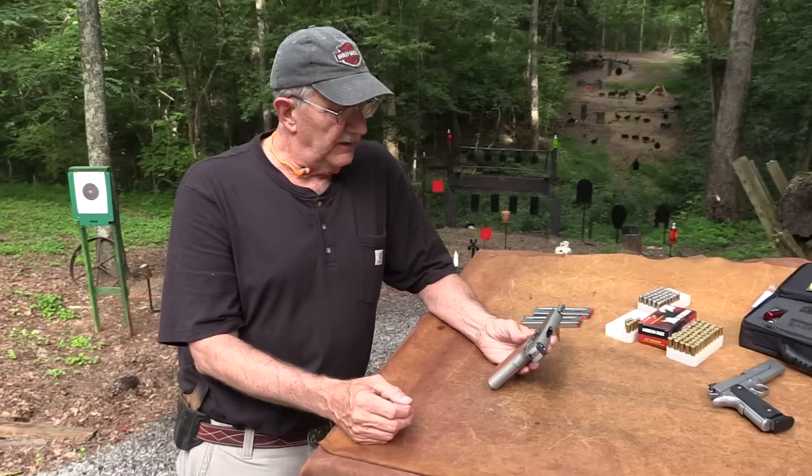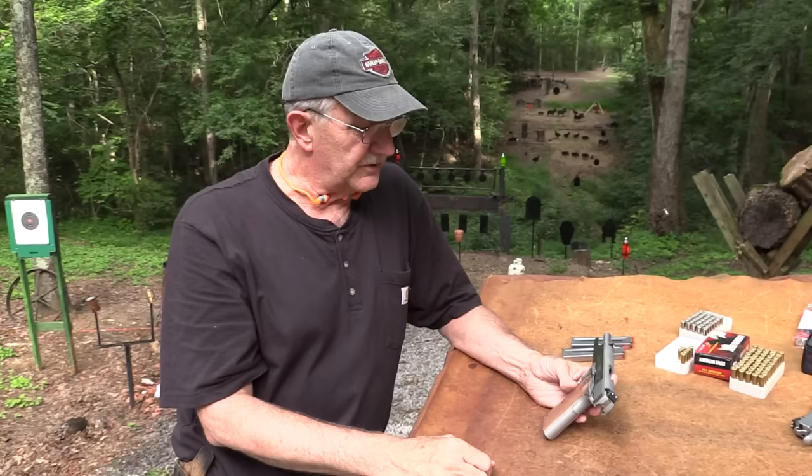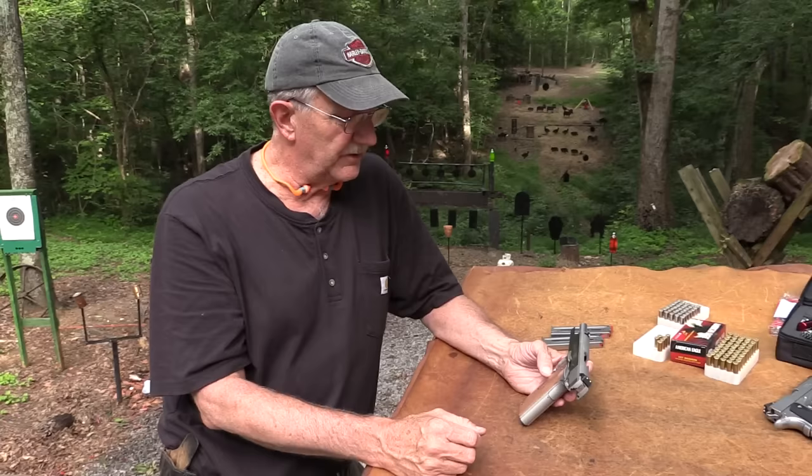I know a guy in a gun shop, about a year ago, who was talking about, 'When are you going to do a Coonan? That's my carry gun.' I said, 'Really? You carry a Coonan?' He showed it to me and said, 'Yeah, I love it, this is the gun.' His favorite gun. So it's been on our radar for a little while and we're glad to bring it to you.